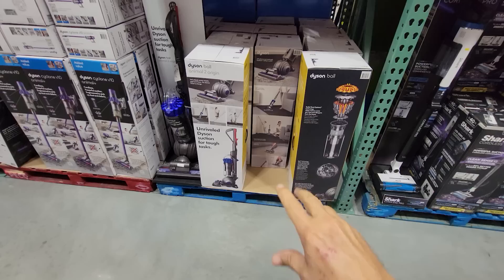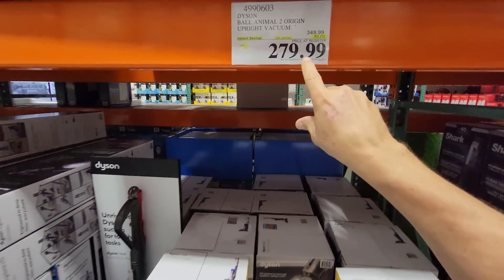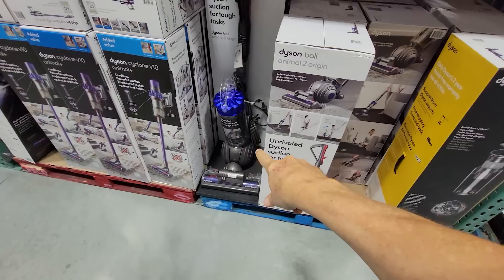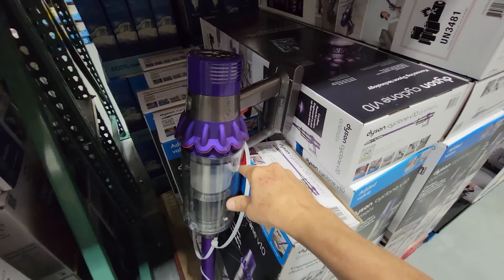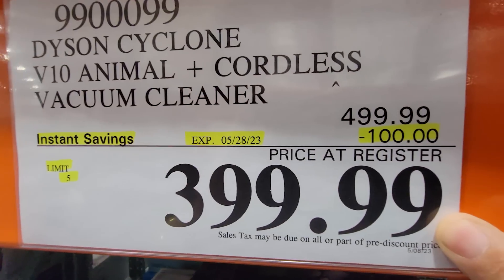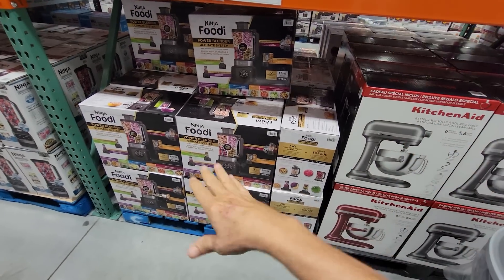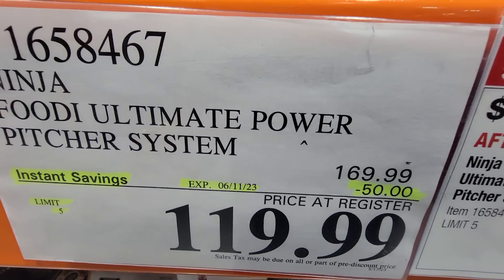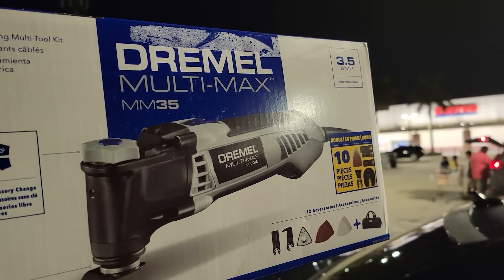The Dyson Ball Animal 2 Origin looks like an extended flash sale — $70 off through May 31st. The Dyson Cyclone V10 Animal Plus — the predecessor to my V11 Animal at home, which I love — is $100 off, ending May 28th. And like every other month like clockwork, the Ninja Foodi Ultimate Power Pitcher System goes on sale — $50 off down to $120, and it comes with two pitchers.